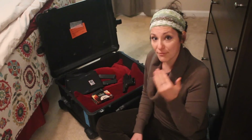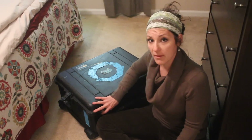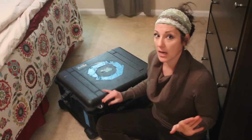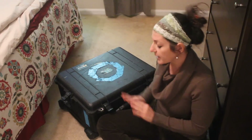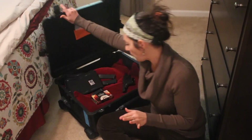Furthermore, there cannot be any visually identifying stickers or anything on top of that case. Nothing to say 'here's a firearm, come steal me.' They are never supposed to put any stickers or anything visually identifying this as a firearm on the outside.